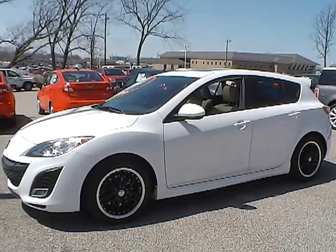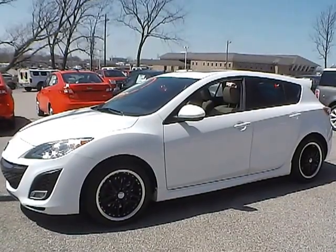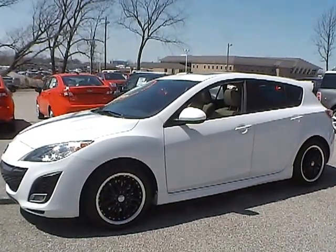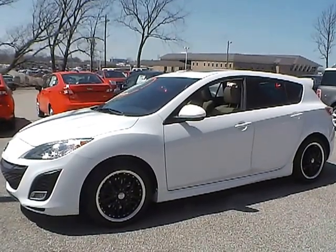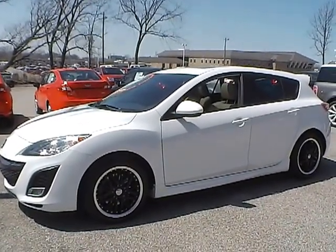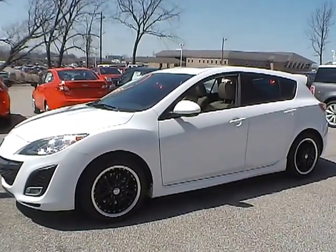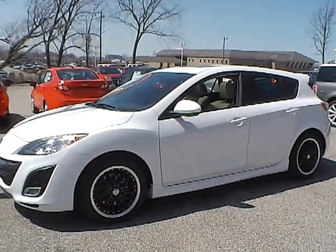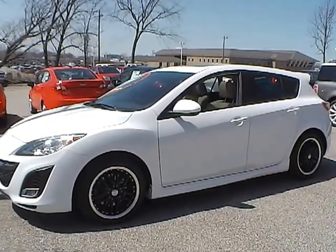Today we have a 2011 Mazda 3 Grand Touring. It has a 2.5 liter 4-cylinder engine. It is crystal white in color with beige leather interior. It has 29,847 miles and is currently covered under the manufacturer's warranty.